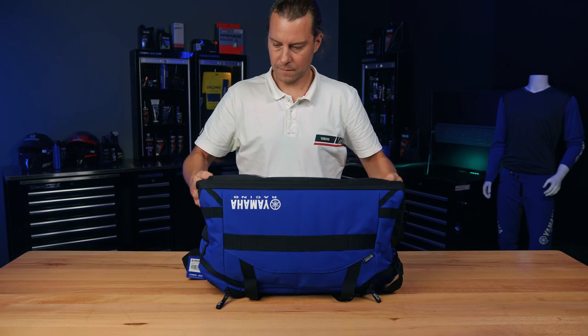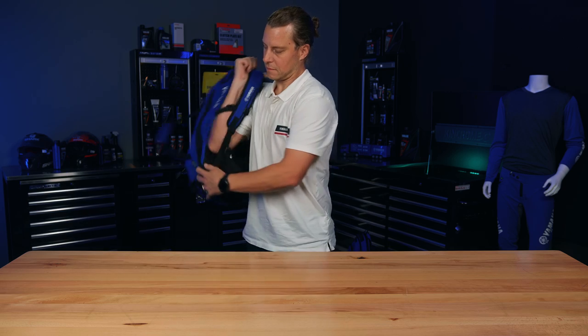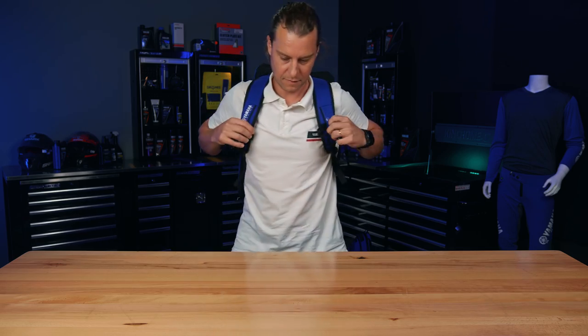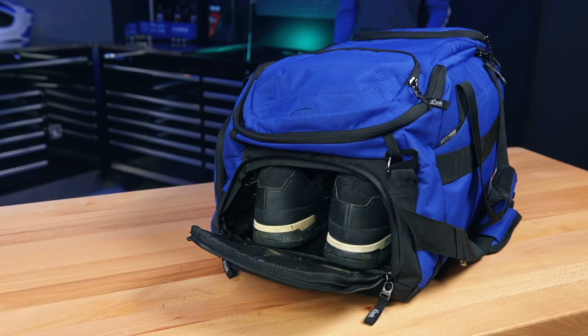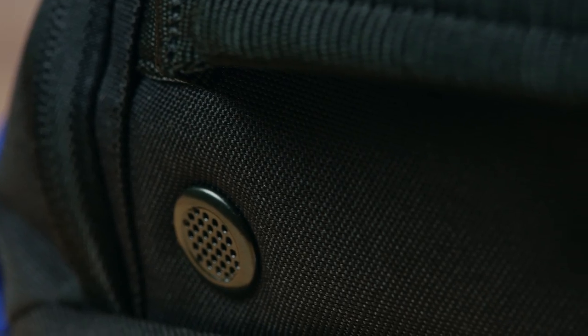It achieves this feat through a set of shoulder pads neatly hidden into the base, beneath the Velcro secured 1680 ballistic panel enclosure. Weighing in at just over 1500 grams ready to pack, the Skytrail Duffle features 51 litres of gear capacity, an array of storage compartments, and just like the Dudley is constructed from a mix of 600D Del Cordura and 1680 ballistic materials.